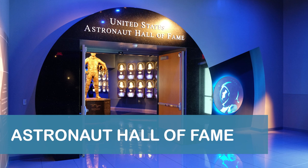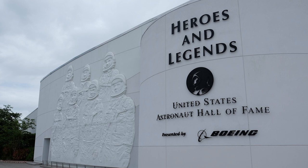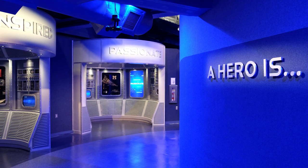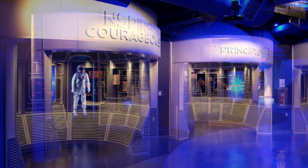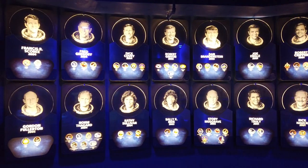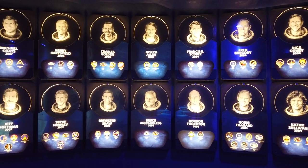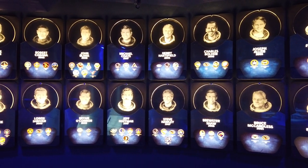The Astronaut Hall of Fame is located inside the Heroes and Legends building at the front of the visitor's complex. After entering the building, guests first have an opportunity to explore exhibits that focus on key characteristics of astronauts, such as inspiration, curiosity, confidence, and more. Further along, the Hall of Fame section honors over 100 astronauts, with each inductee featured on a plaque that includes their portrait, name, induction year, and missions.